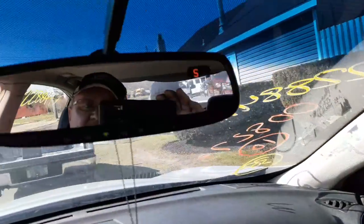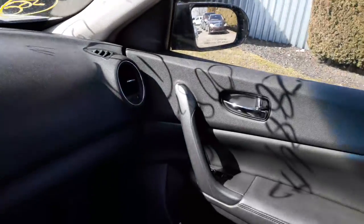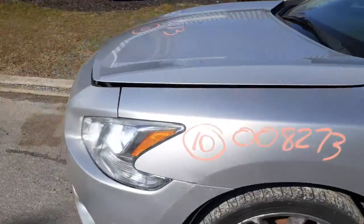Sun visors are illuminated on both sides. Good inside rear view mirror — it is the HomeLink with the garage door and compass.